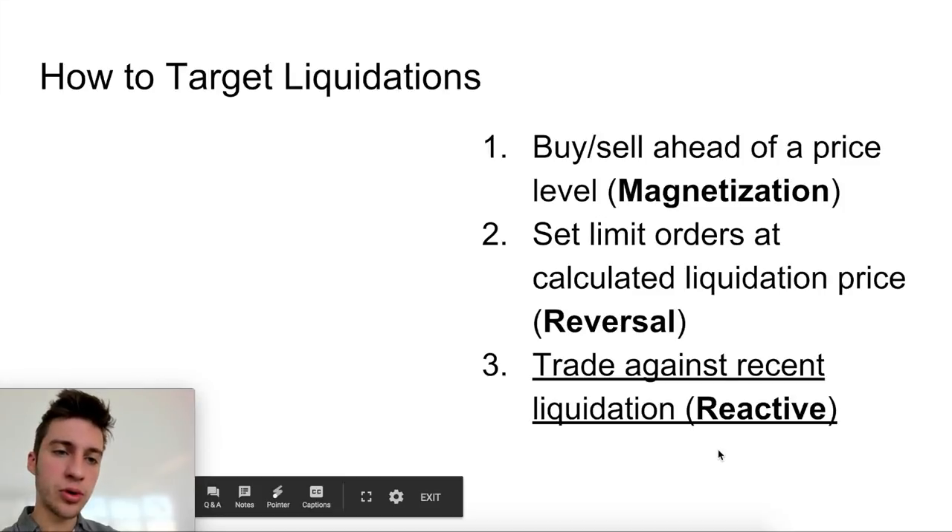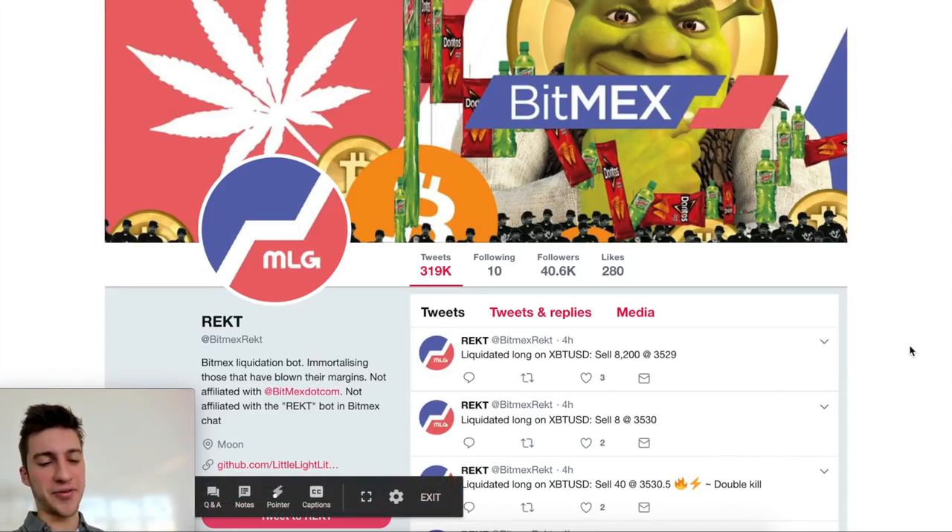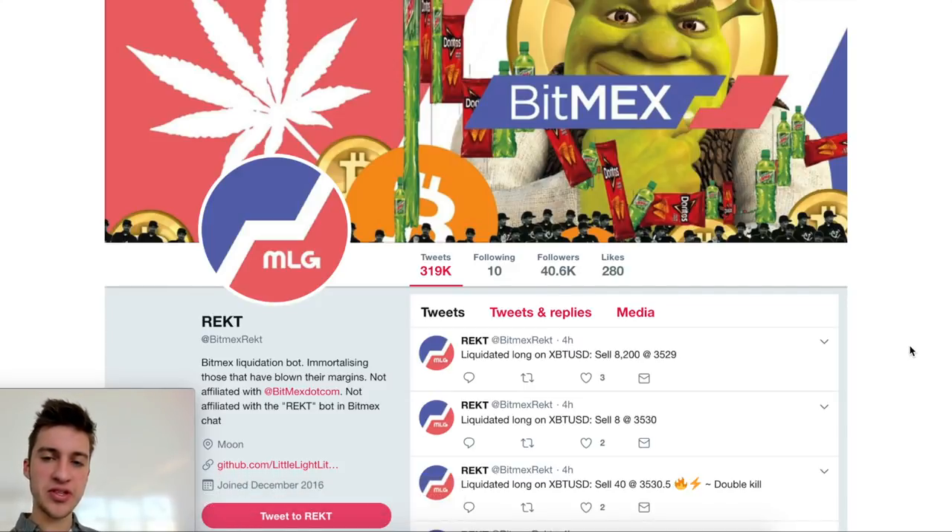That's why I think it's typically best to trade against a recent liquidation for altcoins — just wait for a liquidation to occur, set a limit order, and try to get that filled. If a long got liquidated because price went down, you'd set a buy limit order, expecting a short-term reversal after the liquidation. For data, we're getting this from BitMEX Rekt on Twitter, which reports all liquidations for altcoins on BitMEX. If you know of another site or tool with historical altcoin liquidation data, please comment it.